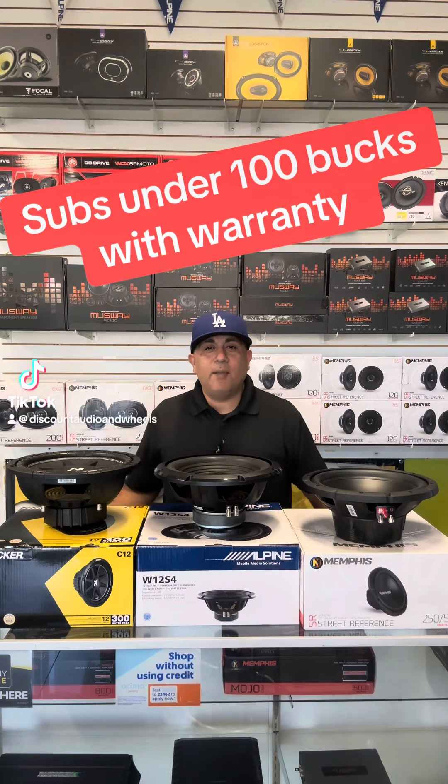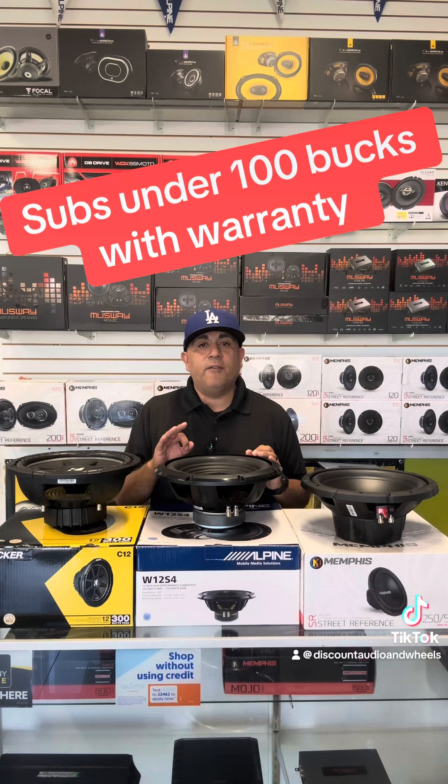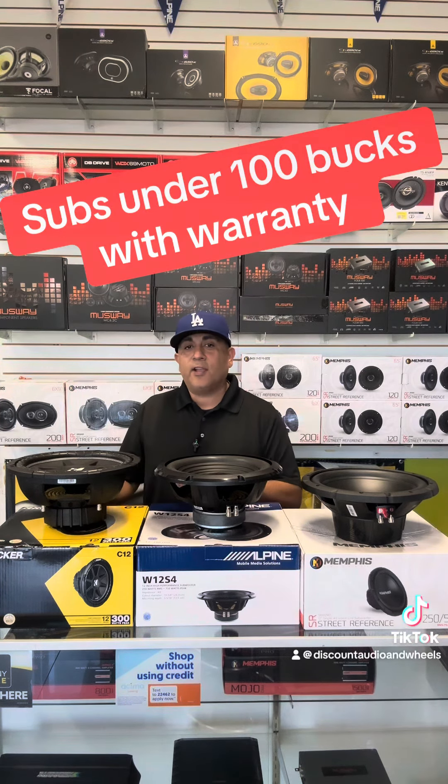We get a question all the time about subwoofers under a hundred dollars. Let's show you three of our favorite subwoofers that we carry here at the location. Not only are they under a hundred bucks, but they all come with a full one-year warranty. Let's get started with the Kicker C12.